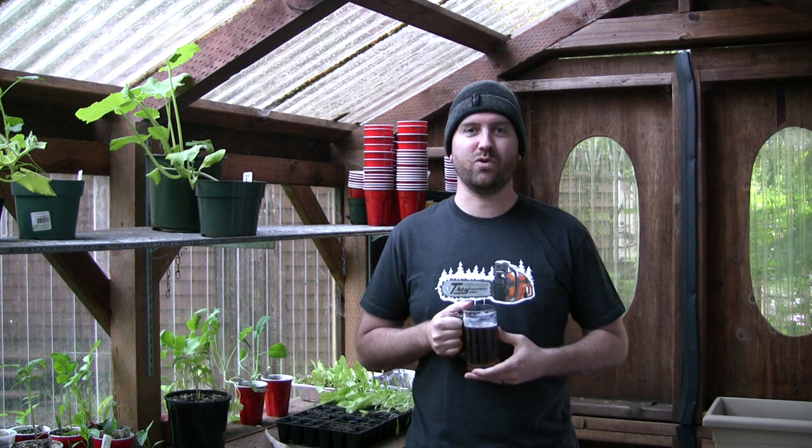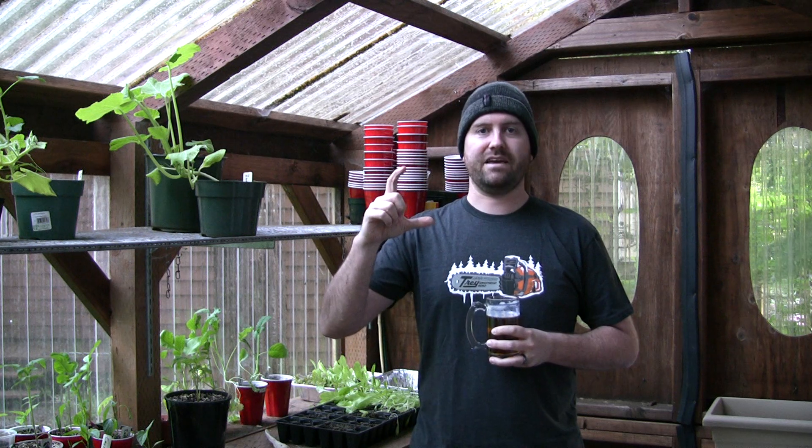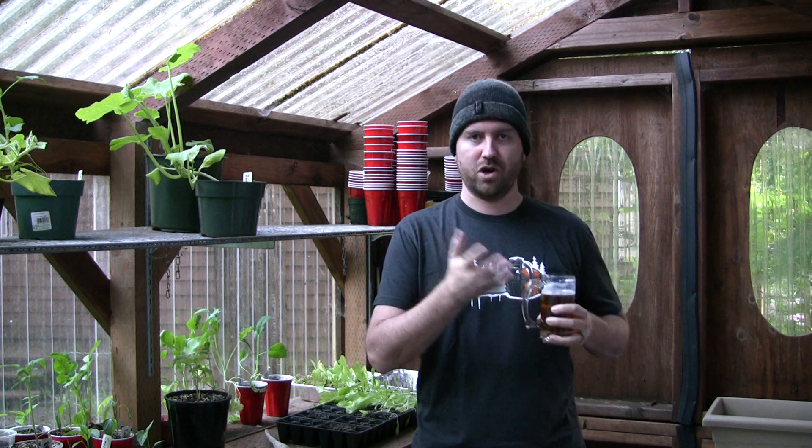Welcome to Pacific Northwest Outdoors. My name's Chris and I wanted to talk a little bit about sun exposure. When you buy plants from the store or raise them from seed, usually the back of the packet or the little tag that comes in the plant will say full sun, partial sun, partial shade, or something to that effect. But what exactly does that mean?